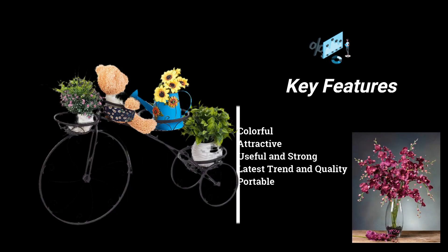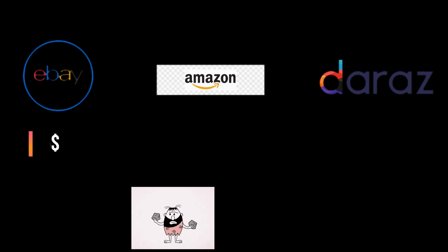The key features of this artificial flower are that it is colorful, attractive, beautiful, and strong. It is of trained quality and it is portable — you can take it anywhere and place it anywhere. You can place it in a simple vase, in an attractive cycle vase, or whatever it might be.